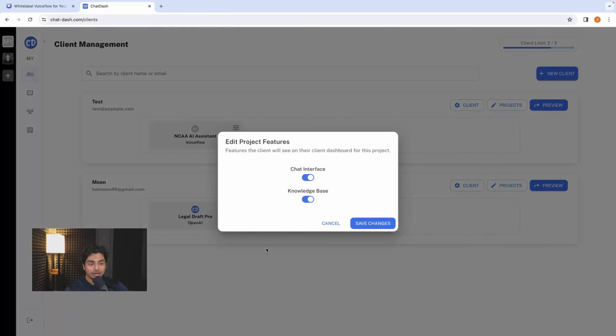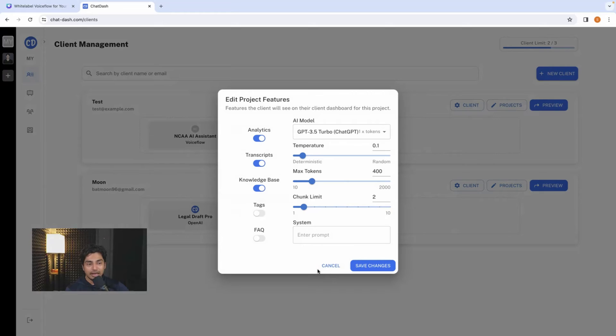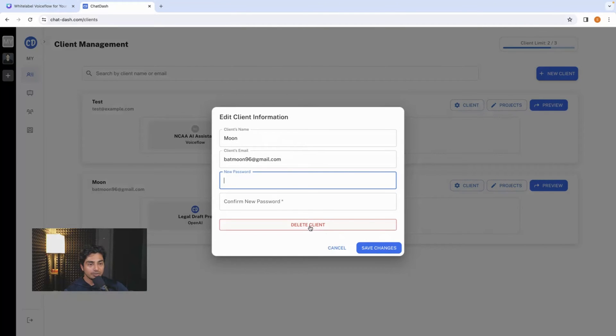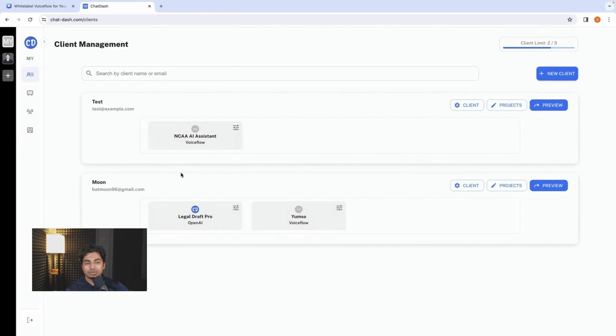You could use additional branding, domain, client view, and client management. You're essentially taking the API from existing projects and putting them into ChatDash. Right now they only support OpenAI and VoiceFlow, but they have plans to roll more out in the future — and it's really all you need to get started selling chatbots as a solution. If you click on a project, you can control the temperature, the model of AI, and all that for VoiceFlow.